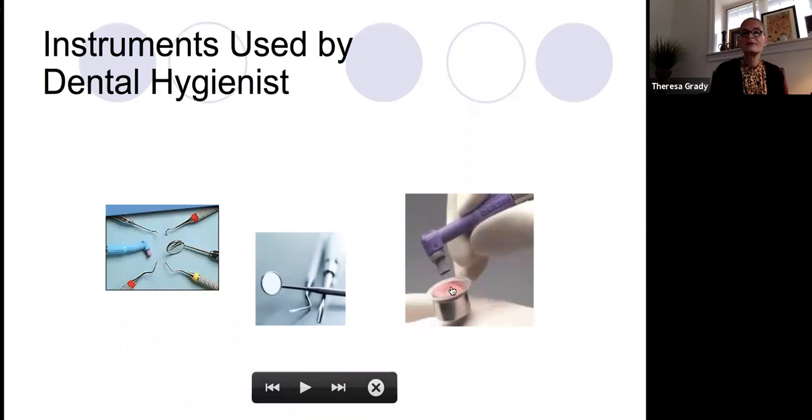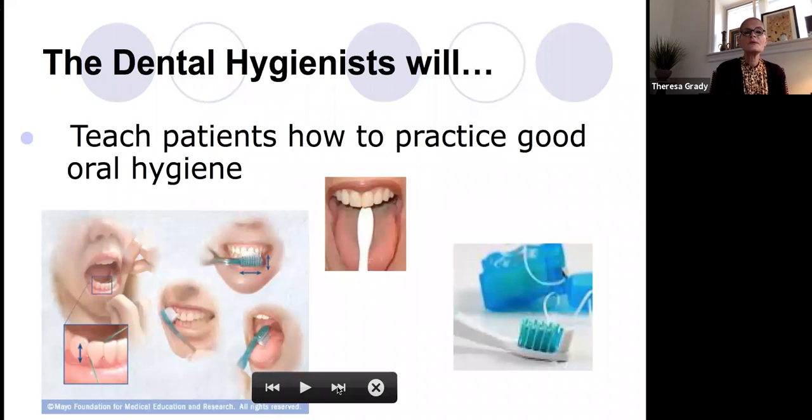This is an example of a polishing handpiece, and these are some instruments that we may be using. We will also teach patients how to care for their oral hygiene, teaching them different ways to brush and floss — different effective ways that we have found.